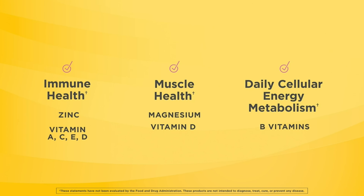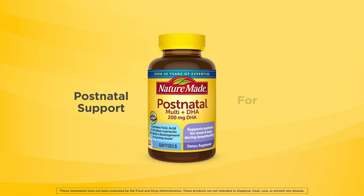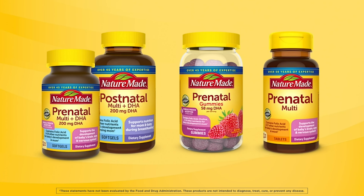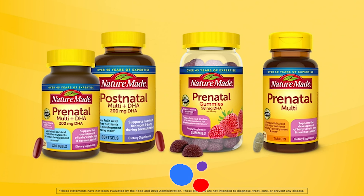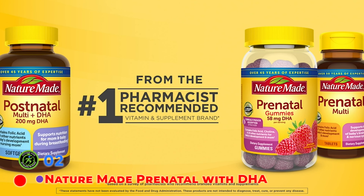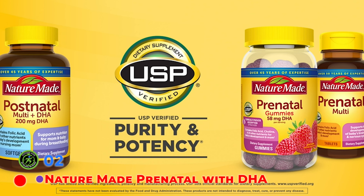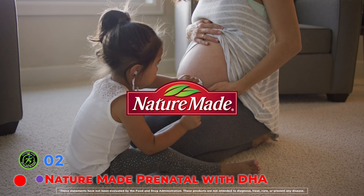Having a baby is absolutely incredible, but it also places an incredible amount of nutritional demands on your body. Postnatal and prenatal vitamins are designed to provide the essential nutrients that you and your baby need. Nature-Made Prenatal Multi with DHA is USP verified, meaning it has been third-party tested for accurate ingredient amounts and harmful contaminants like lead or mercury. It is gluten-free and free of artificial flavors, but it does contain soy. Note the softgel is slightly larger than a penny and is best taken with water and food for optimal absorption.